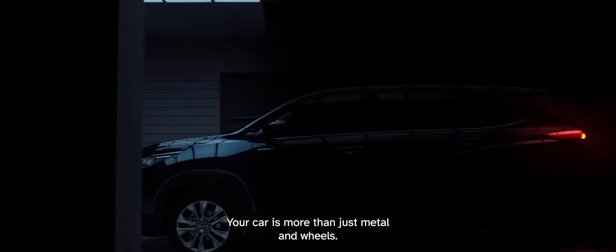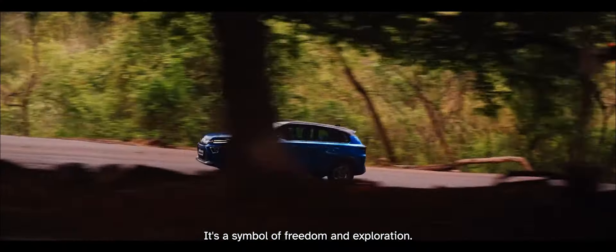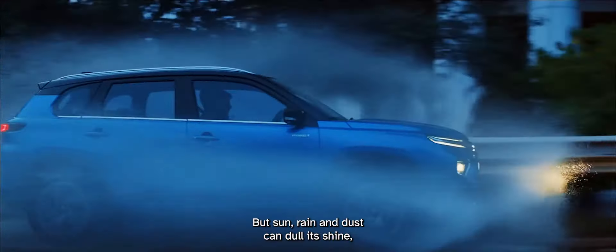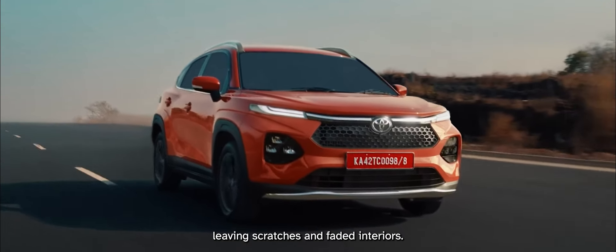Your car is more than just metal and wheels. It's a symbol of freedom and exploration. But sun, rain, and dust can dull its shine, leaving scratches and faded interiors.